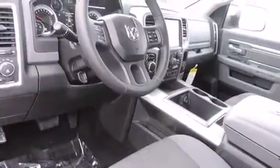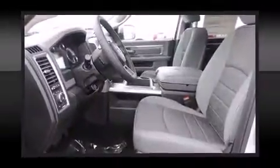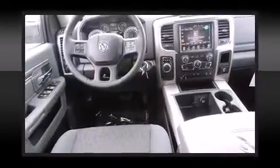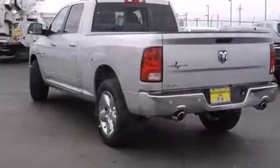Additional features include an automatic dimming rearview mirror, an outside temperature display, automatic dimming door mirrors, front fog lights, and cruise control. Audio features include an AM/FM radio, steering wheel mounted audio controls, and 10 speakers providing excellent sound throughout the cabin.